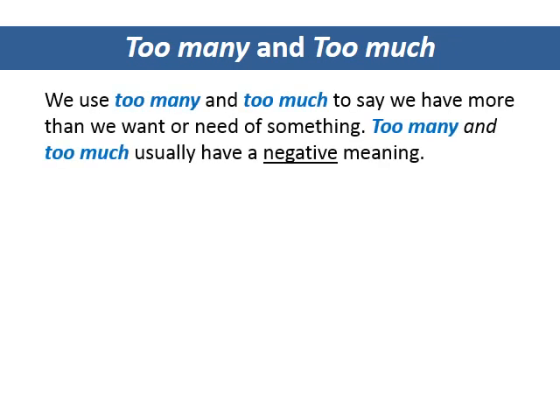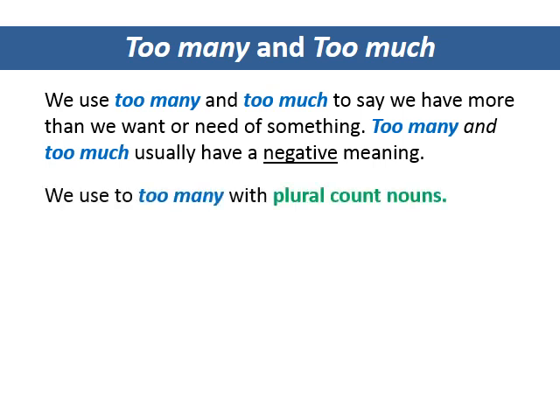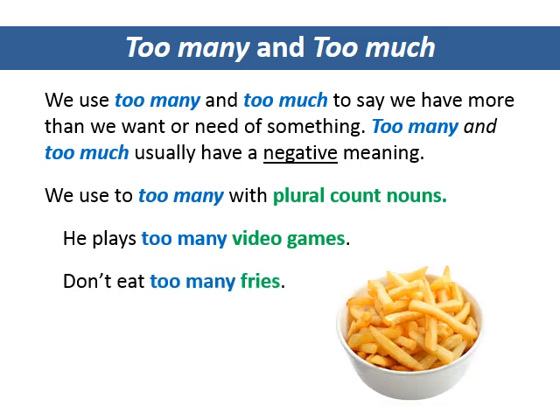Too many and too much. We use too many and too much to say we have more than we want or need of something. Too many and too much usually have a negative meaning. We use too many with plural count nouns. He plays too many video games. Don't eat too many fries.